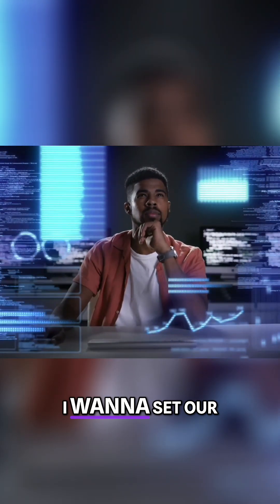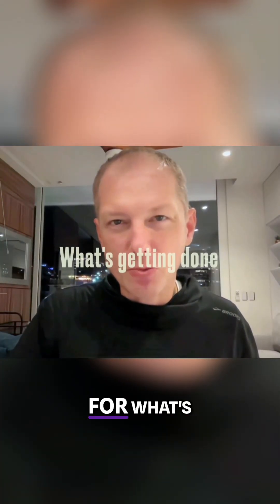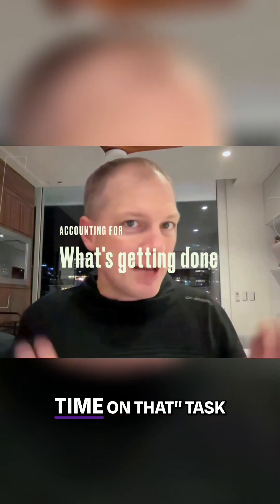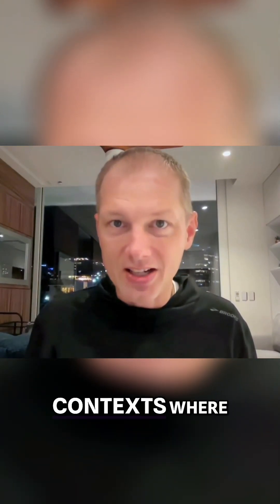Now, in this video, I want to set our sights on a more subtle but insidious time sink, which is the accounting for what's getting done — the quintessential 'I don't spend much time on that' task that people really do spend quite a bit of time on once you add up all the various contexts where it matters.